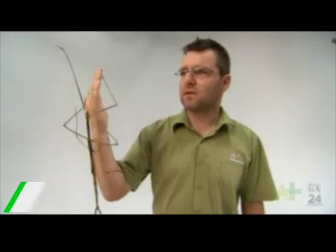We've got that stick insect — it's called Ternomorpha gargantua, or the gargantuan stick insect.